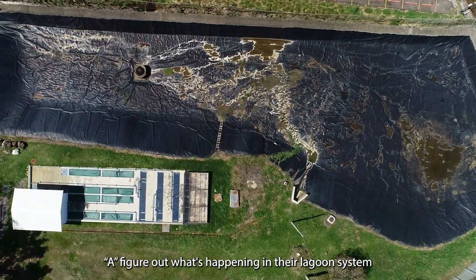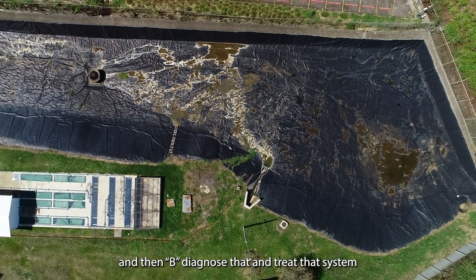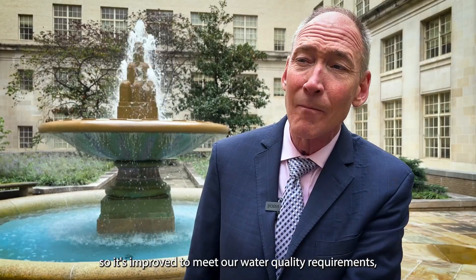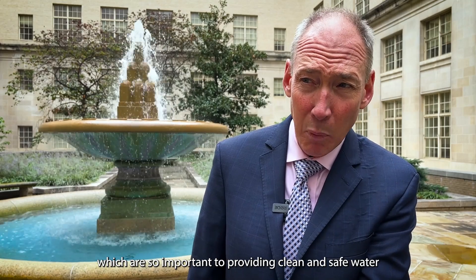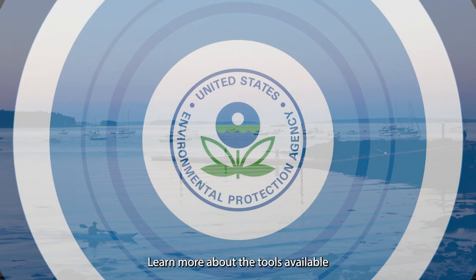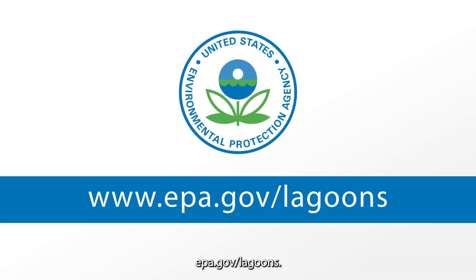The toolkit helps a community, first, figure out what's happening in their lagoon system, and then diagnose and treat that system so it's improved to meet water quality requirements, which are so important to providing clean and safe water around the country. Learn more about the tools available to help your lagoon community at EPA's website: epa.gov/lagoons.